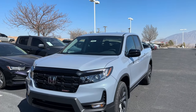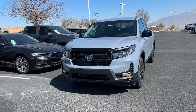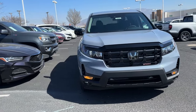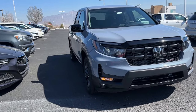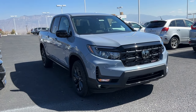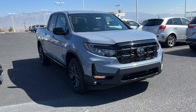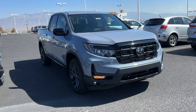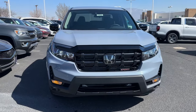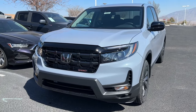Welcome back to another video. Today I have a very important ridgeline — this is a 2024 Honda Ridgeline Sport in Sonic Gray Pearl with a black interior. The reason this one's very important is because this is the lowest model you can get on the Ridgeline, and for 2024 Honda has tweaked the Sport model. Above this you have the RTL, then the Trail Sport, and then the fully loaded Black Edition.